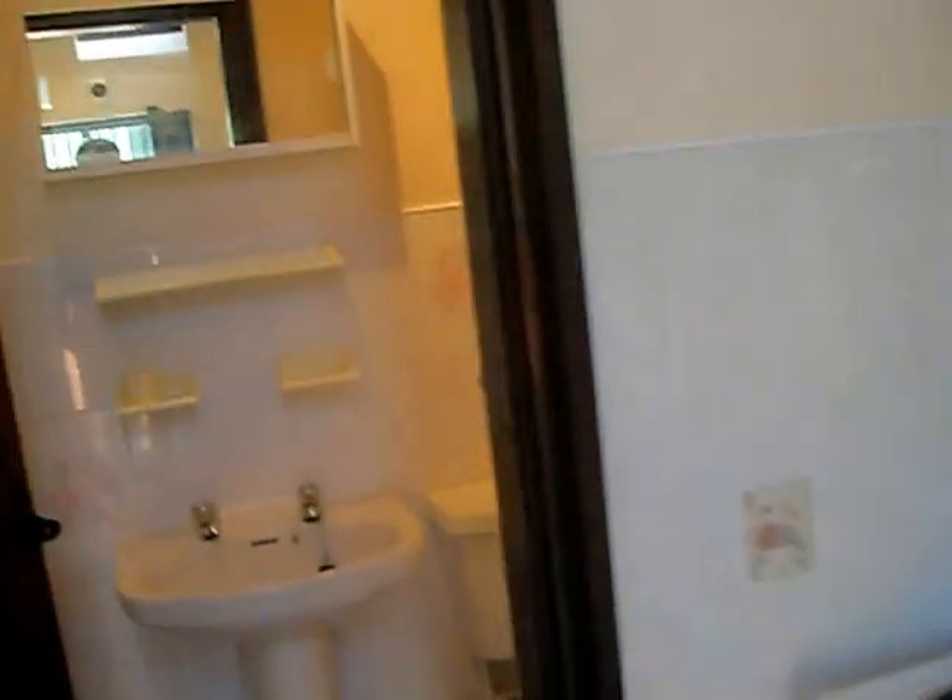And this goes straight into the bathroom. In the bathroom you have got the shower, and a nice wooden door with the property.